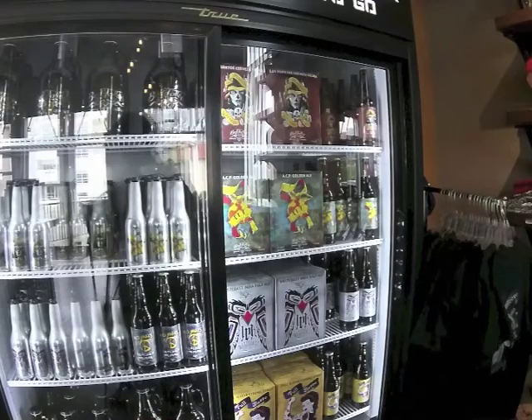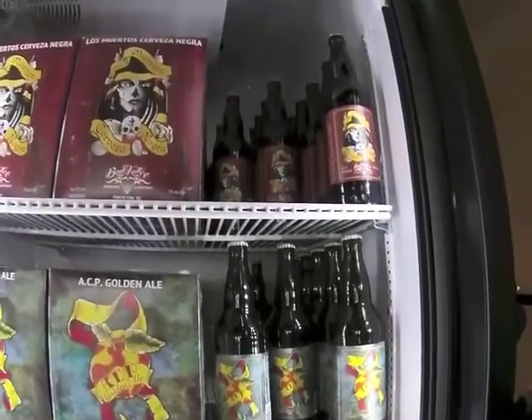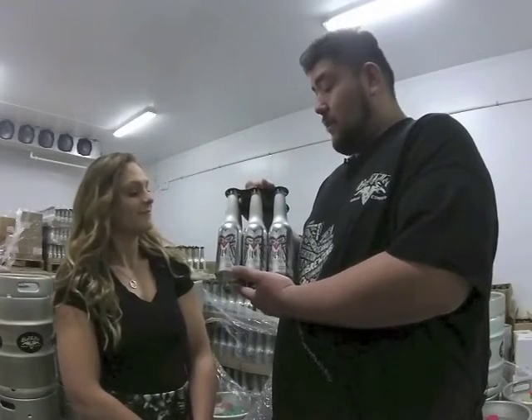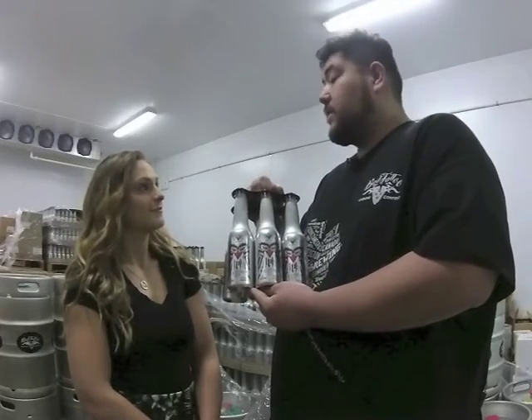What type of bottles do you put your beer into at Bad Tattoo? 650ml Bombers. Recently, and I think we're the only ones in Canada that offer it, these six packs right here, which are 355ml aluminum bottles. They're lightweight and they're recyclable too.